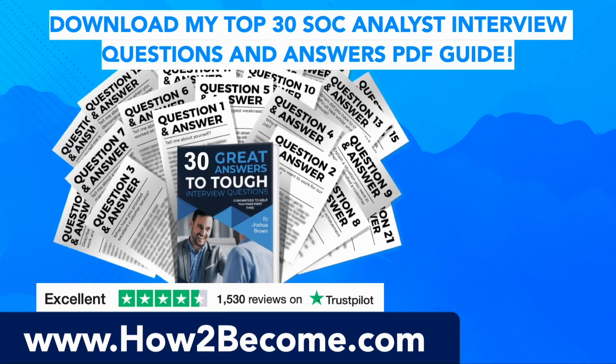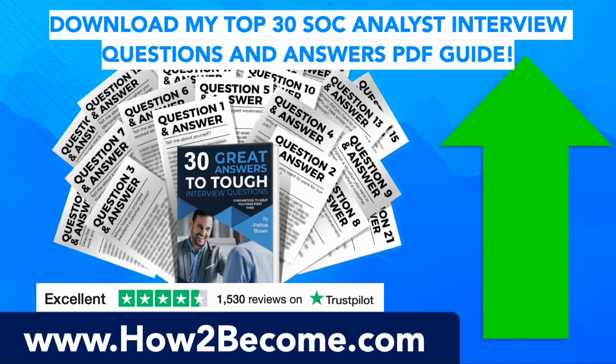Those are just some of the questions you should be preparing for. If you want the full list of all 30 SOC analyst interview questions and to accelerate your learning to pass your interview at the first attempt, click the link in the top right-hand corner or in the pinned comment below for two reasons. First, it will take you to HowToBecome.com where you can get all the answers we just covered plus a total of 30 brilliant responses in a PDF guide. Second, I've also provided plenty of interview tips and advice on that page — a brilliant resource guaranteed to help you prepare effectively and put your head above the competition.